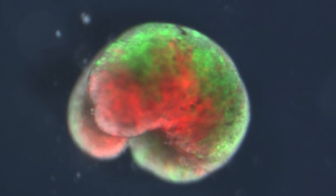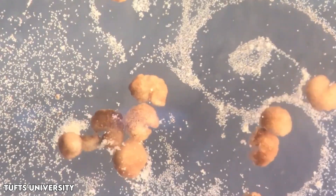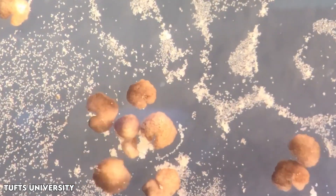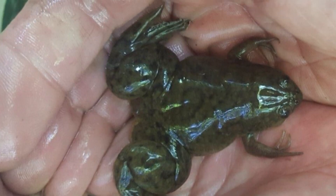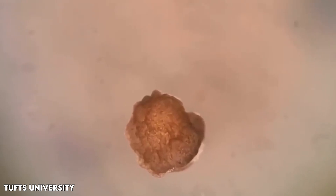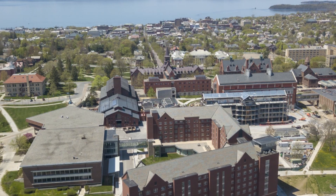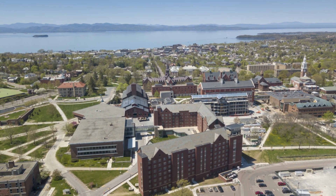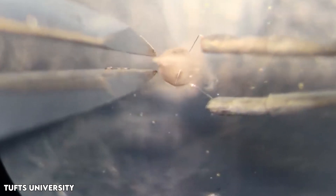U.S. scientists who made the first living robots, called xenobots, have revealed that these tiny creatures can now reproduce in a unique way not observed with plants or animals. These xenobots, created from the stem cells of the African clawed frog, Xenopus laevis, are less than a millimeter wide. Initially introduced in 2020, experiments demonstrated their ability to move, collaborate in groups, and self-heal. Researchers from the University of Vermont, Tufts University, and Harvard University's Wyss Institute for Biologically Inspired Engineering have now uncovered a completely new form of biological reproduction, unlike any seen in the animal or plant kingdom.